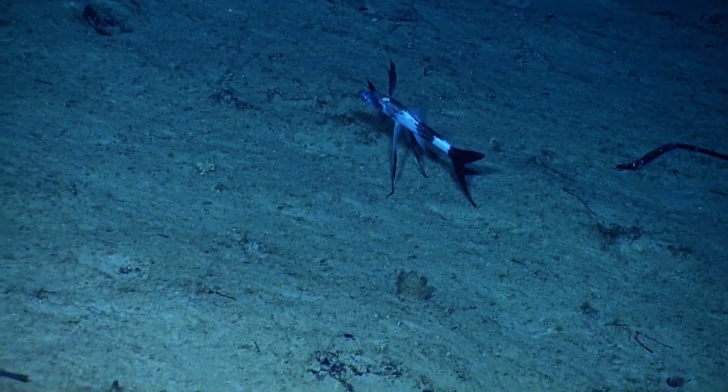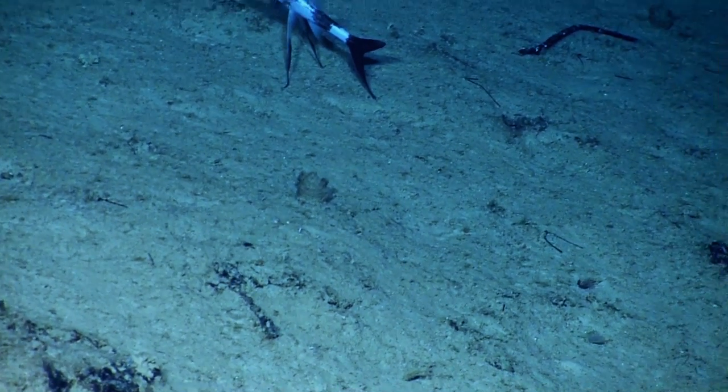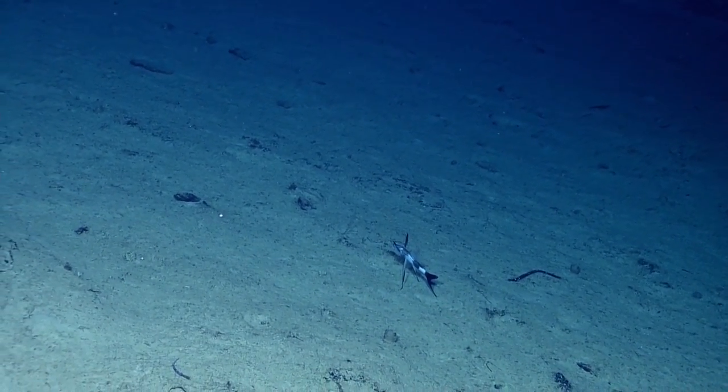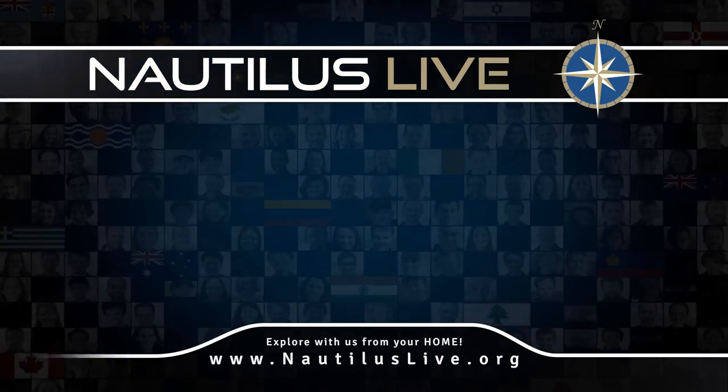She can lay her eggs and then leave sperm in the water and fertilize her own eggs. Now that's a guarantee to keep your species going. Do whatever you have to do to get some baby fish.